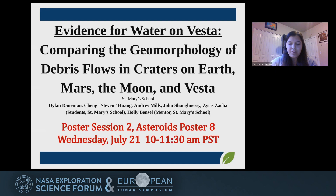If you want to learn more about our findings, please stop by our station in Session 2, Asteroids Poster, on Wednesday, July 21st from 10 to 11:30 a.m. Pacific Time. Thank you so much for listening.